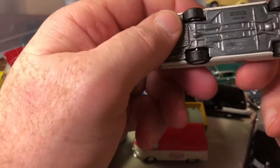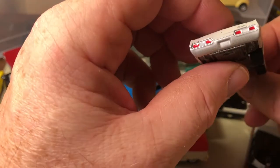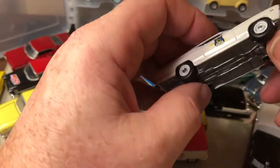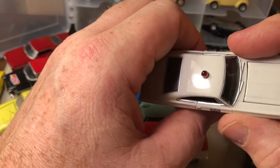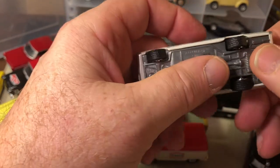This one was really neat — this was a Green Light, and this is a '67 Impala police car with the cherry on top. This one I really like.